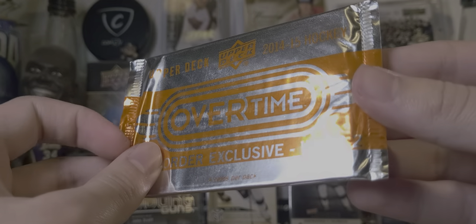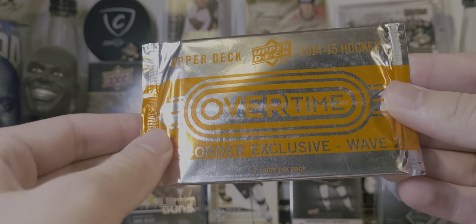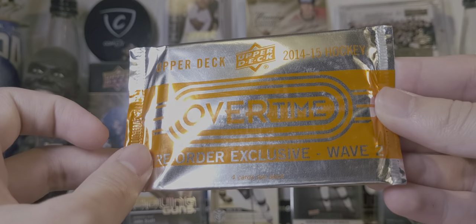The insert in this is the Rookie Roll Call. It includes Ekblad, Goudreau, Horvat, Kuznetsov, and of course Leon Draisaitl.